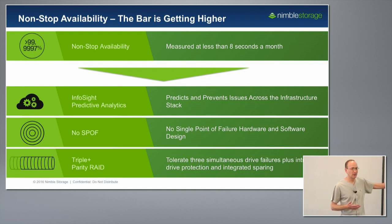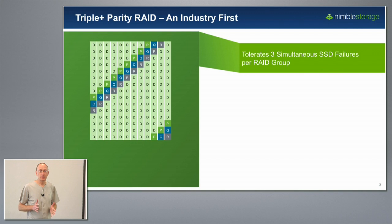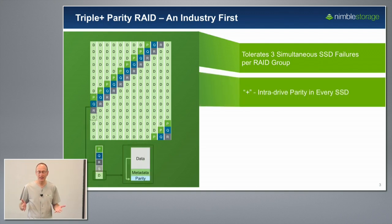That third innovation is our triple-plus parity RAID scheme. This is a representation of the SSD layout — there are actually more SSDs than this in the RAID group. We layer on top a triple parity RAID scheme, meaning that within any RAID group we can withstand the catastrophic entire failure of three simultaneous SSDs without missing a beat, without any loss of data or availability. On top of that — the 'plus' in triple-plus parity — we have intra-drive parity sitting in every single SSD, so even beyond three entire failures, all other SSDs could have individual sector failures and we can still continue to run without losing any data.